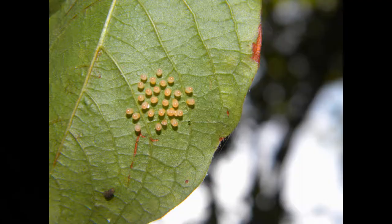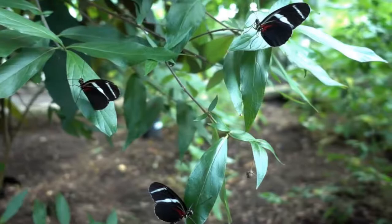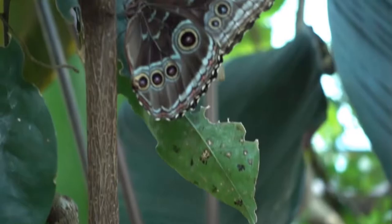The journey starts with their birth as eggs. It all begins when a female butterfly lays eggs — she typically leaves them on a plant leaf. Fun fact: you can actually see the growing caterpillar inside of the egg.